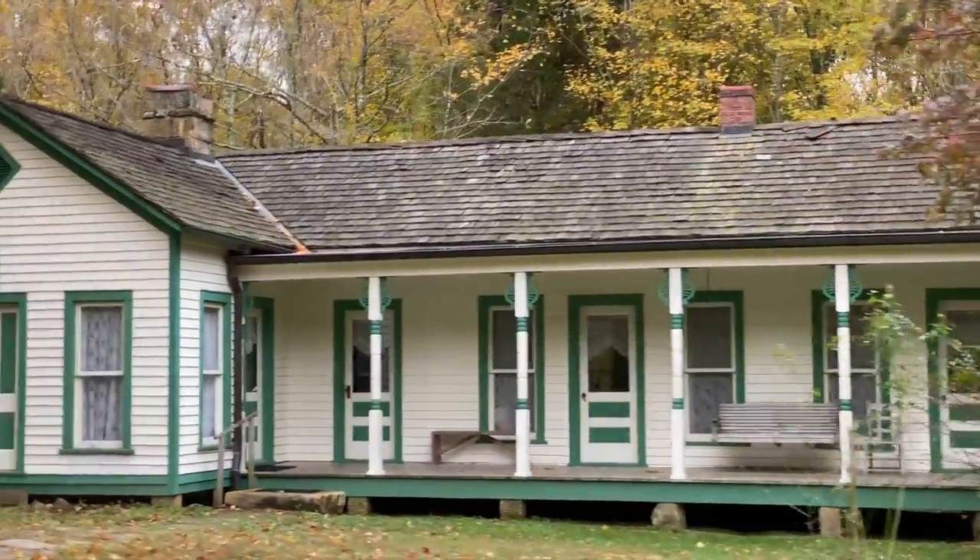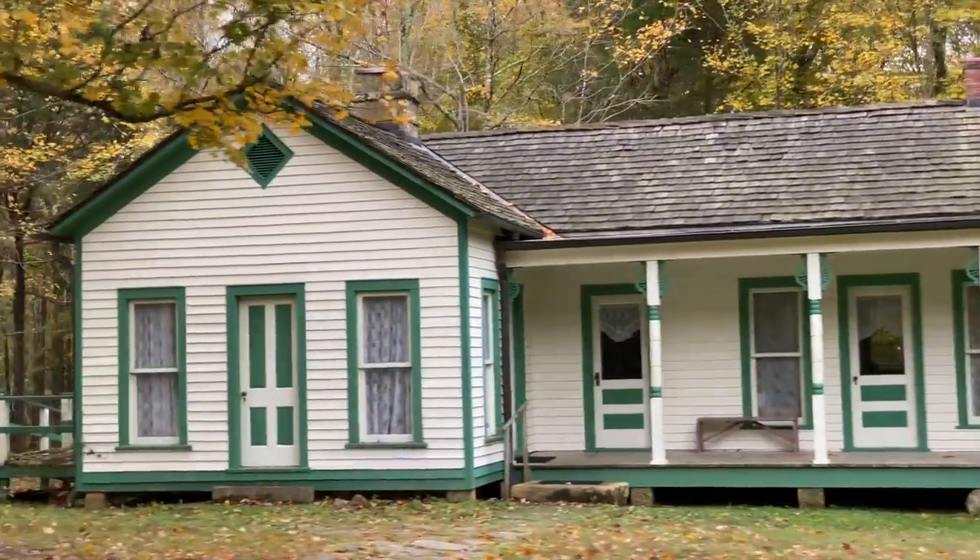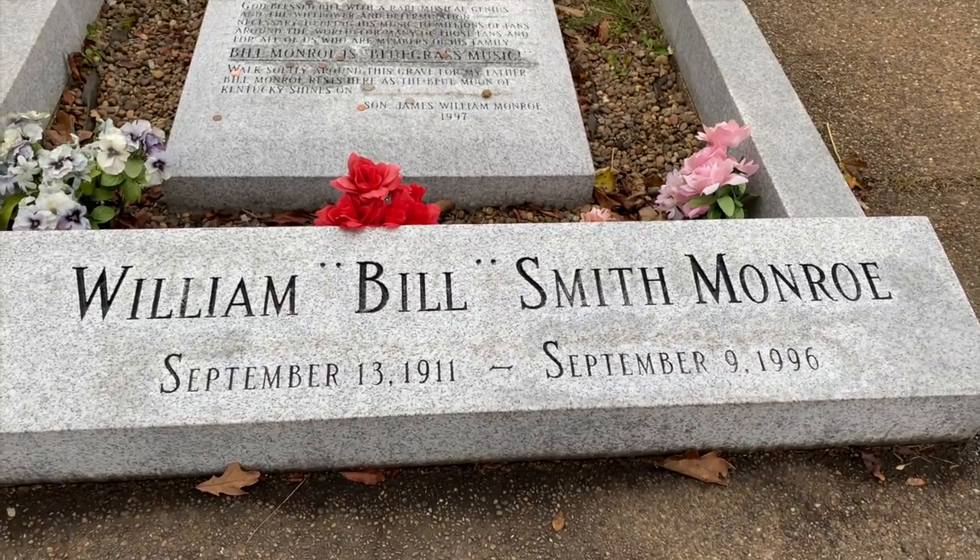As I was leaving the house up there on Jerusalem Ridge, a family who lived nearby came home and the man told me, 'Make sure you go down to Rosine Cemetery' — that's how you pronounce the town, Rosine — 'and see Bill's grave.' So here we are — it's quite the monument.